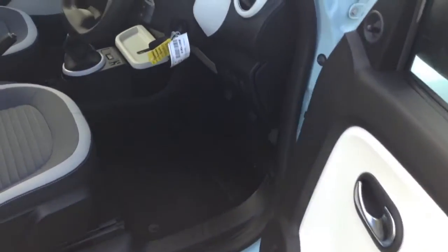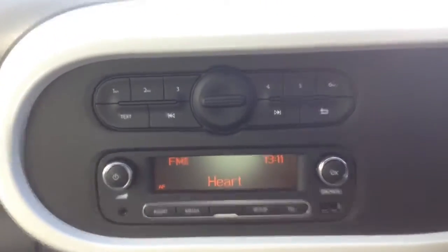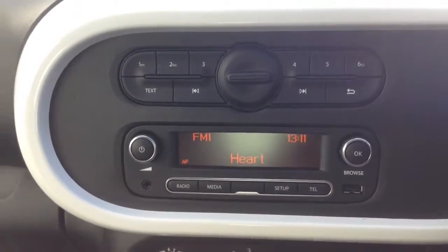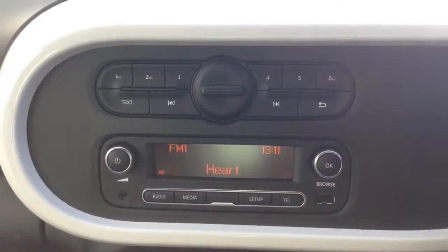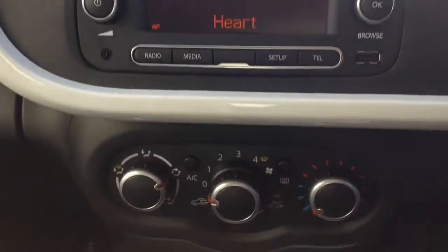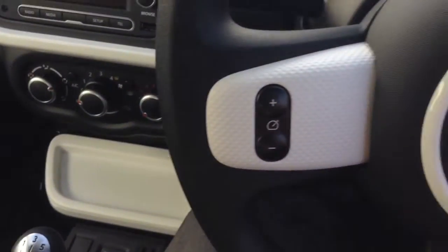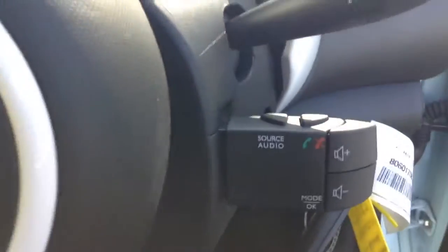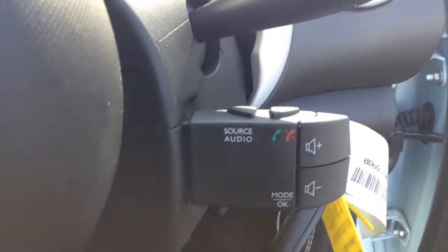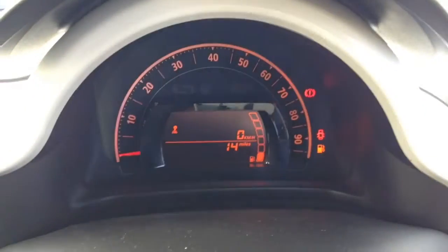Into the front then, and you've got the same interior running right the way through. On the centre console you've got your radio display. This vehicle is also equipped with Bluetooth technology to allow you to make phone calls safely on the move, and to stream your media from Bluetooth compatible devices straight to the vehicle without the need for any wires. Moving down, you've got your air climate controls, and further down your cruise control options. On the steering wheel you have corresponding cruise control options with various audio controls and Bluetooth connectivity on the stalk behind. On the main dash you can see this vehicle's delivery mileage only.